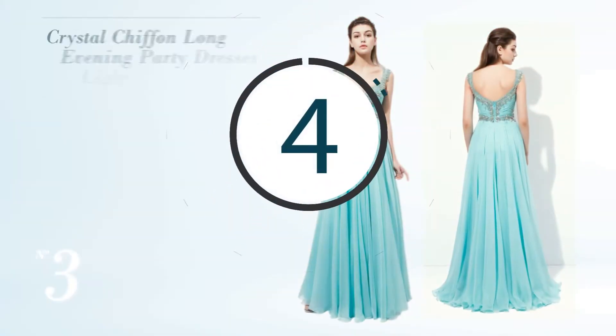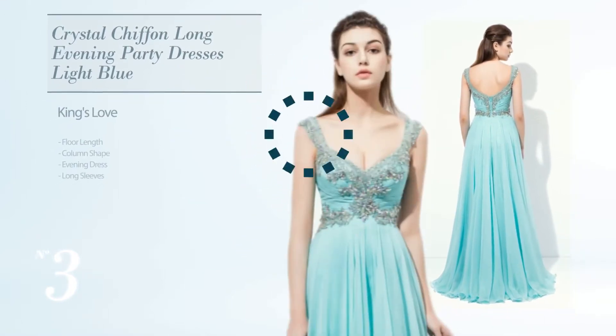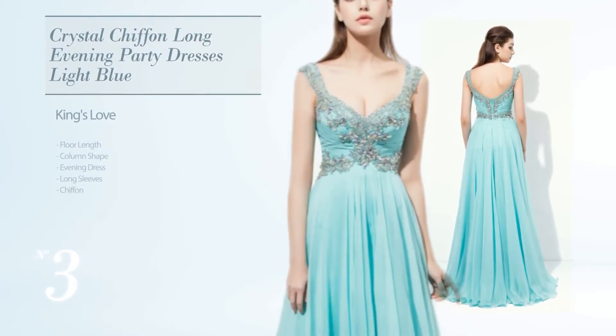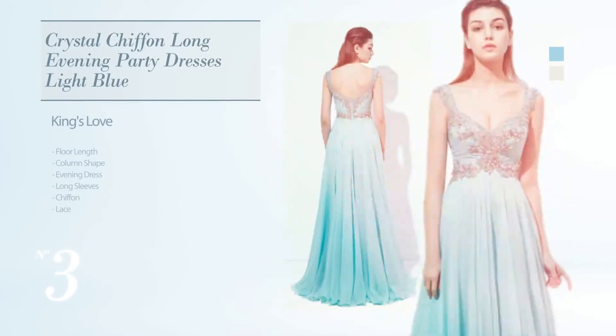Number 3. Floor Length Column Evening Dress. Featuring long sleeves, crafted from soft chiffon, adorned with lace, available in light blue and star white colors.